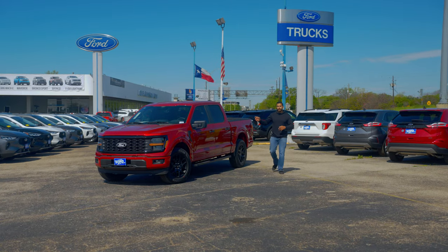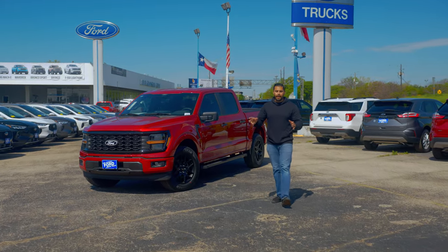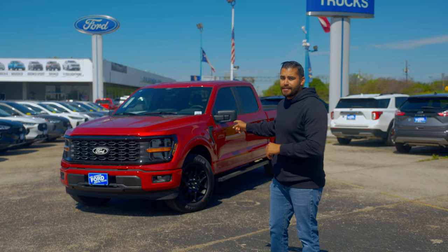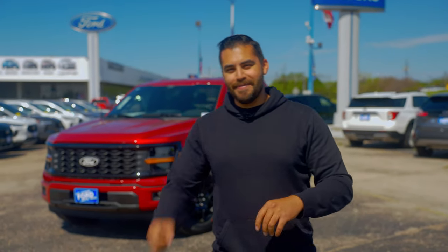There you have it — those are all the major changes on the 2024 F-150. If you have any questions on any of the trim levels from XL to Raptor, or want to know more about this STX, let us know in the comments below. If you liked this video, hit that like button, leave a comment, and don't forget to subscribe. Until next time, peace out.